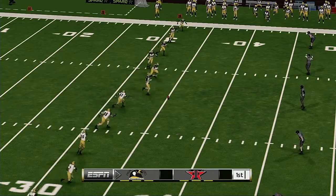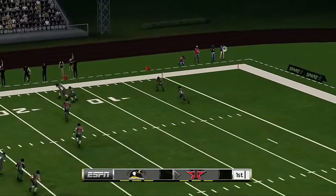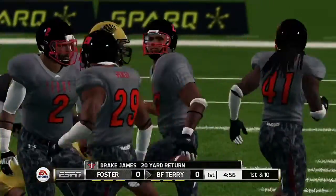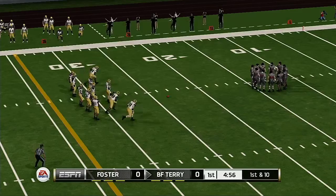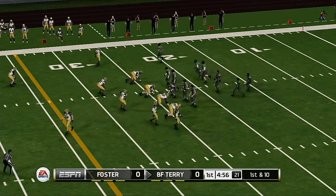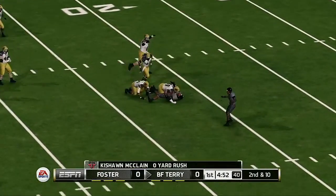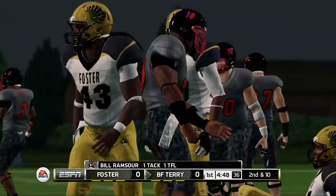Lowry is lined up and just about ready to send this one off as we're ready to get this game underway. He'll return it from the four-yard line. He's tackled at the 24-yard line. The quarterback leads the team out on the field for the first drive. The quarterback keeps it on the option, but he'll lose a yard.